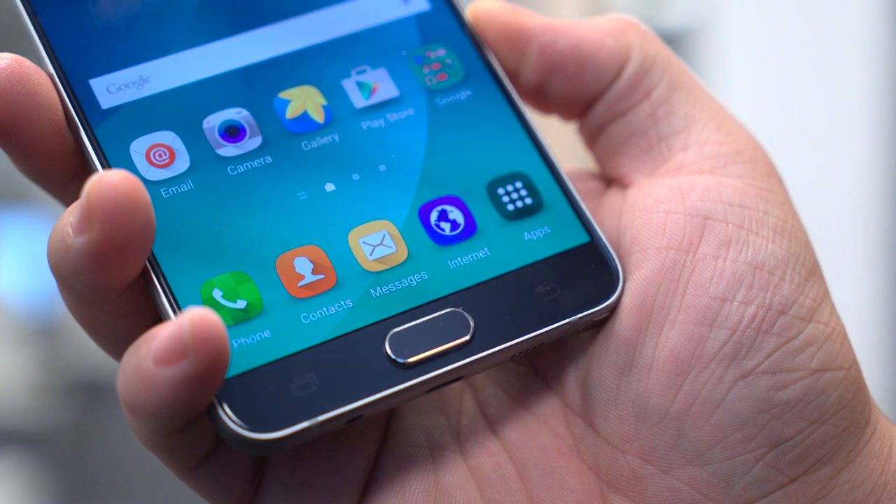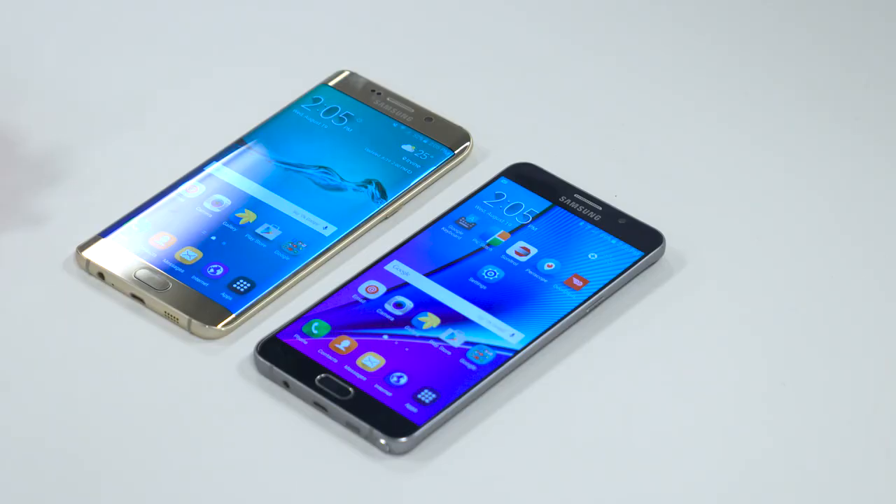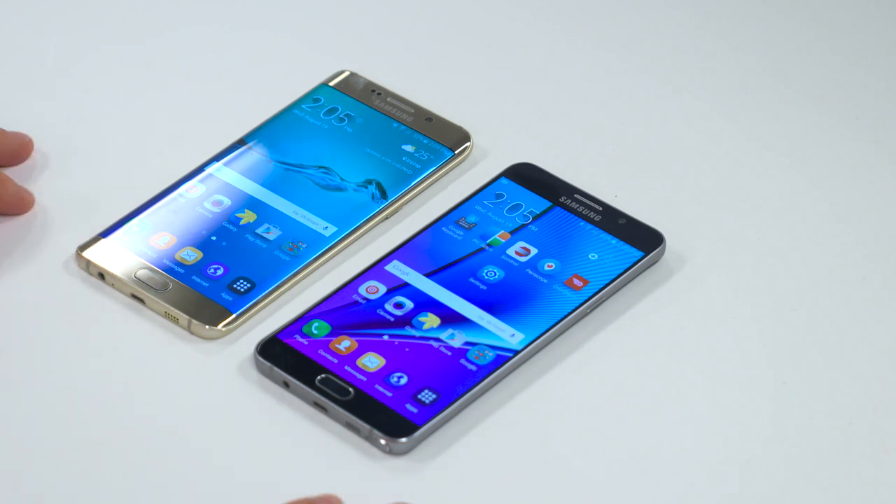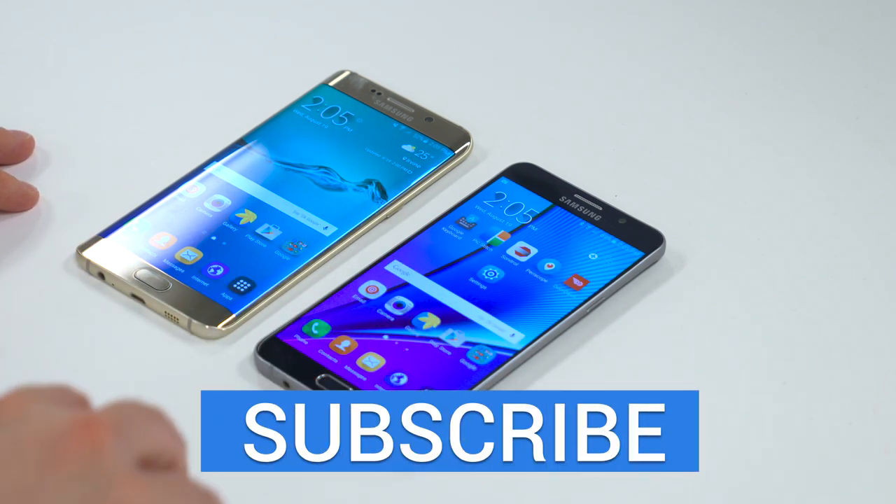We'll cover other things like battery life and performance in the full review. We wanted to give you a quick comparison of these two phones to help you decide which one's right for you. Thank you guys for watching — hope you enjoyed. I'm John Rettinger from TechnoBuffalo. Hit the subscribe button and a thumbs up always helps. See you in the next video.